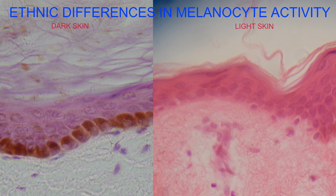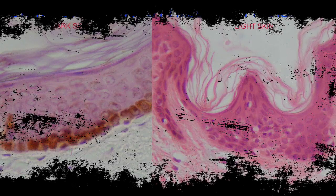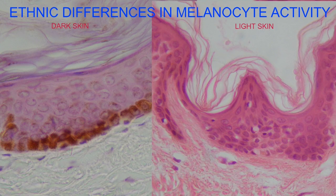The melanocytes exist in the basal layer of the epidermis and they have spidery extensions of their cytoplasm which allow them to inject granules of melanin into neighboring cells, which then protects the nucleus from ultraviolet light.